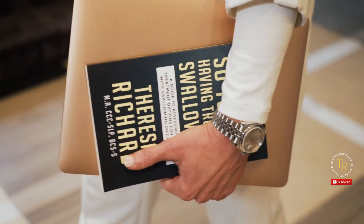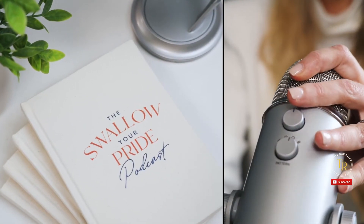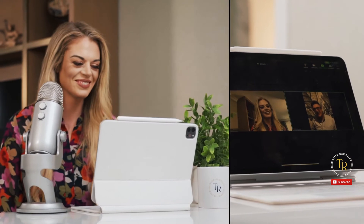I'm Teresa Richard. I've been a medical speech pathologist for 15 years. I'm a board certified specialist in swallowing and swallowing disorders. I'm the founder and CEO of the Med SLP Collective and Med SLP Education.